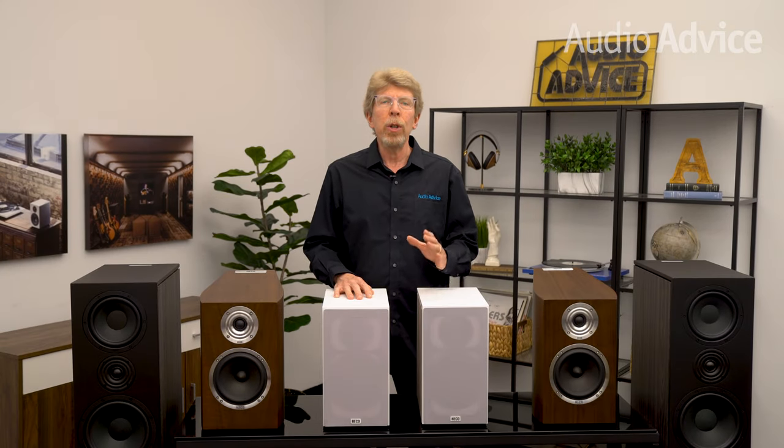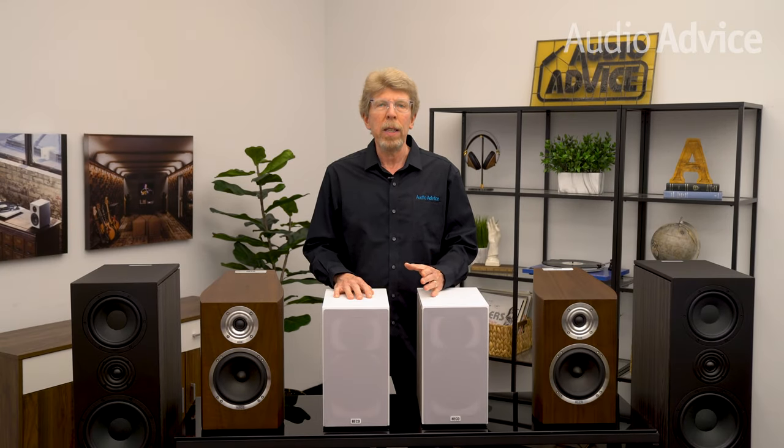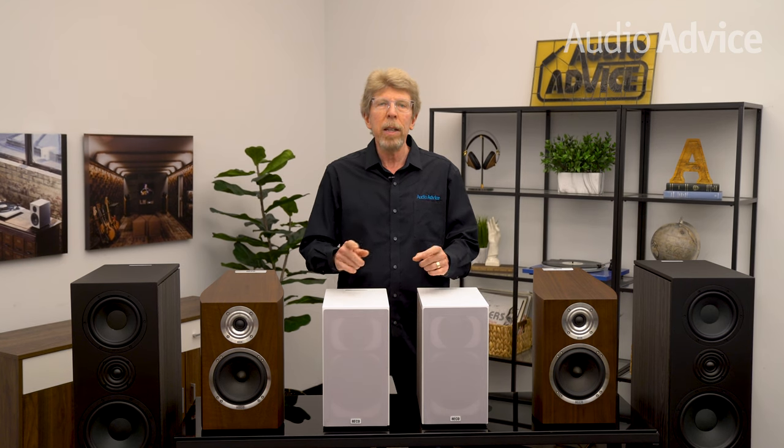This video is an overview of a new speaker line at AudioAdvice: HACO speakers from Germany. If you want to dive deeper than what we do in this video, be sure to click the link in the description that will take you to a much more detailed overview of HACO's line of speakers on AudioAdvice.com. Now let's get started.